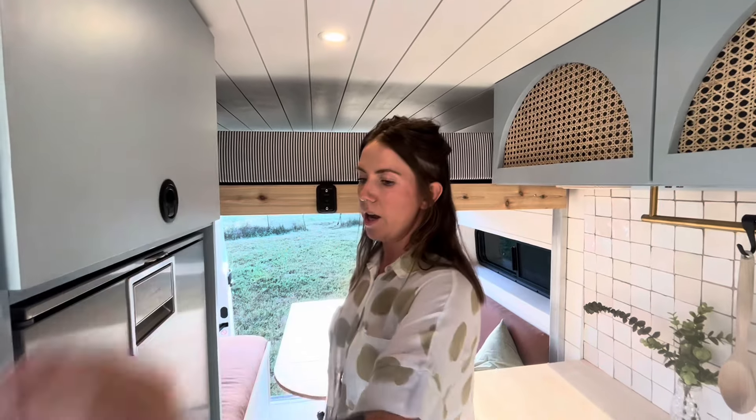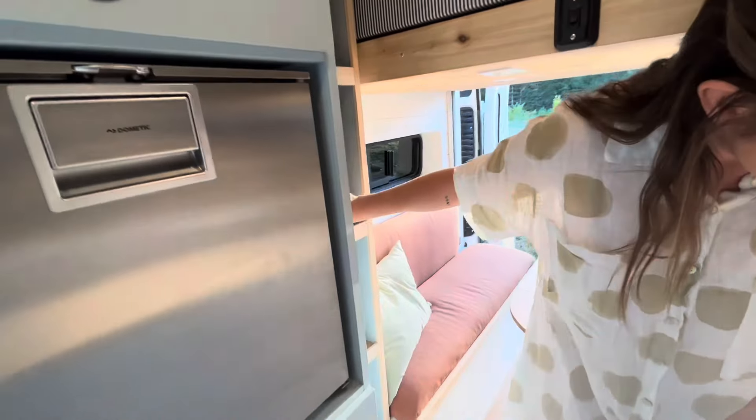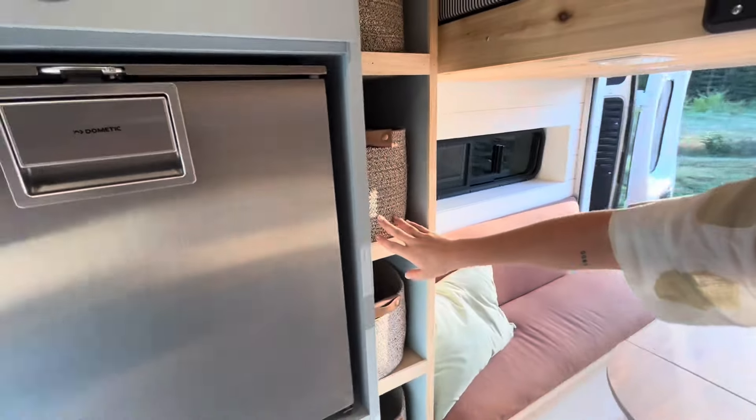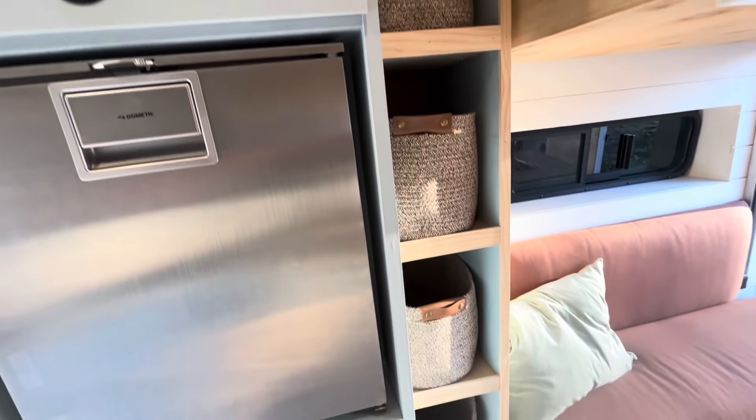It can handle things like a toaster oven and induction burner, which you can easily plug in either here or directly into the Jackery. Back here we've got some extra storage, and she wanted some baskets to store her clothes in, which is really nice.